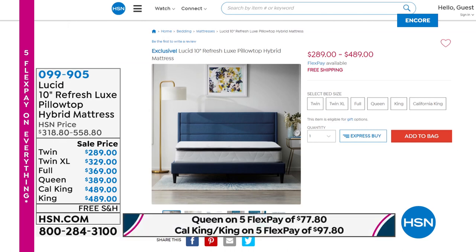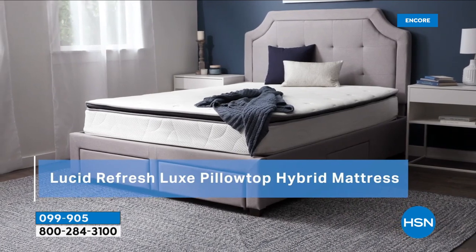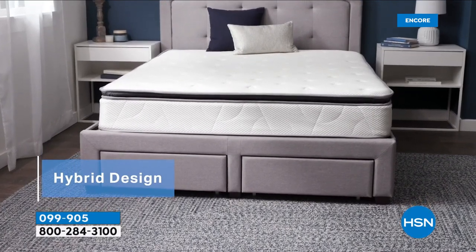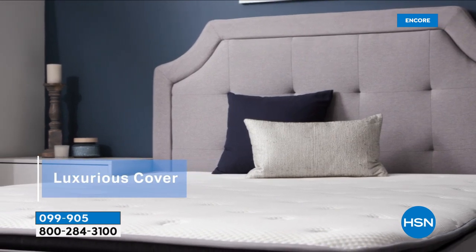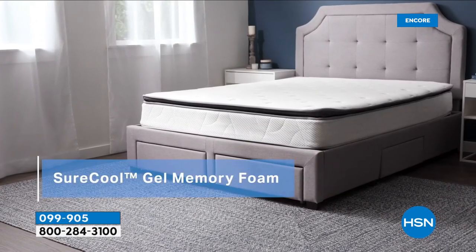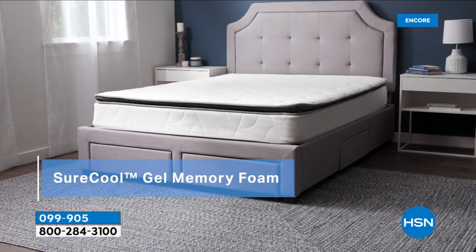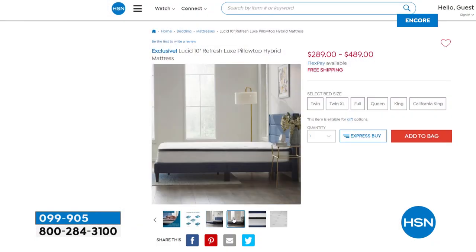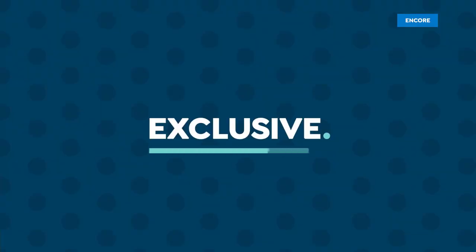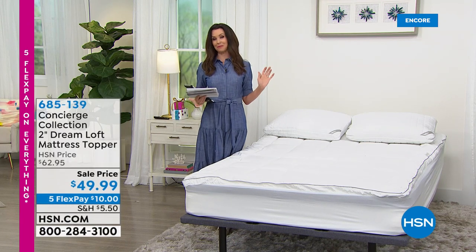If you want to get a good night's sleep, this is the launch here at HSN of the Lucid Mattress — it's called the Refresh Luxe Pillow Top Hybrid Mattress. It's a hybrid with the true stability of a regular mattress plus incredible layers of memory foam for comfort and cushion. It's perfect for all sleep styles, conforms to your body, and still gives you medium support. It has sure cool gel memory foam. Every size from twin to king, under $490.